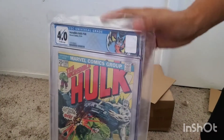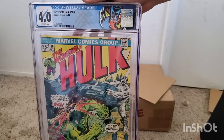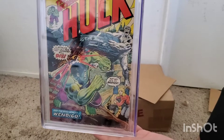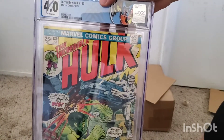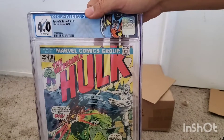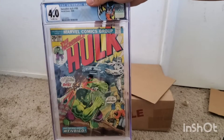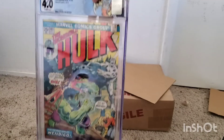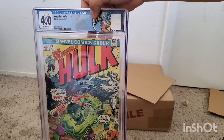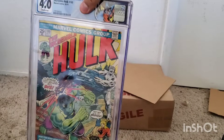Next one we have is Hulk 180, CGC 4.0, off-white pages. The first true appearance of Wolverine — has a custom Wolverine label. Really happy to have gotten this one. I got this right before the price jumped. I think I picked this up for about 200 bucks. It came back as a 4.0. I think this one goes for what — 1,500? 1,300? 1,000? I know it's well over 1,000. Happy to have this.